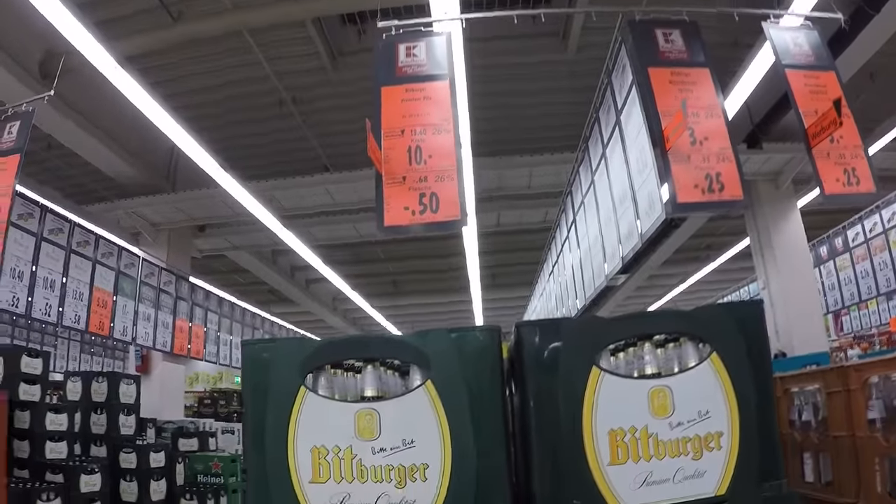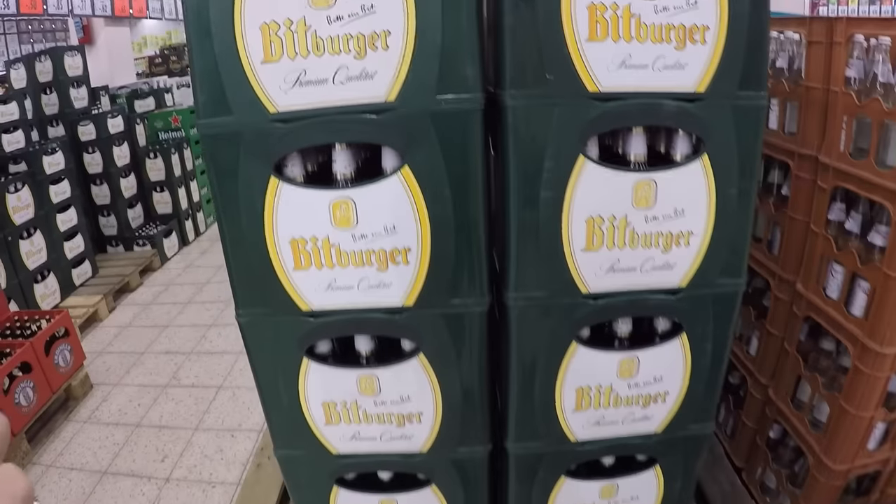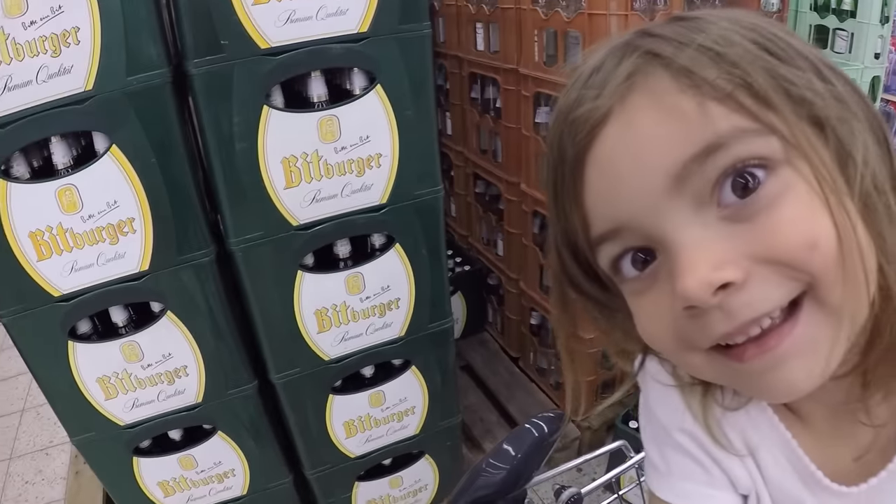Beer is on sale — 10 euro for this giant case of beer. My dad drinks Pils so we're going to get that for him. This is for Father's Day.